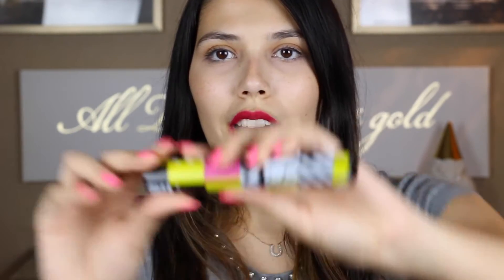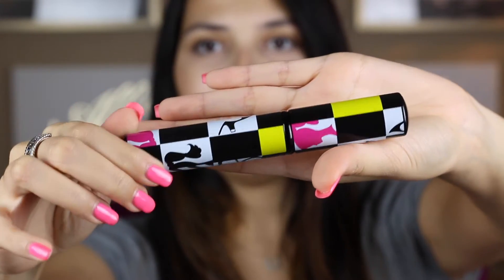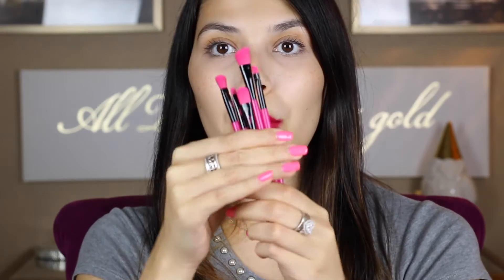There is also another brush set that comes with this really cute brush carrying case. The brushes are in there — that's why it's making weird noises. You just open it and get the brushes out. This brush set is $12.99 for five brushes and these are a little bit different.